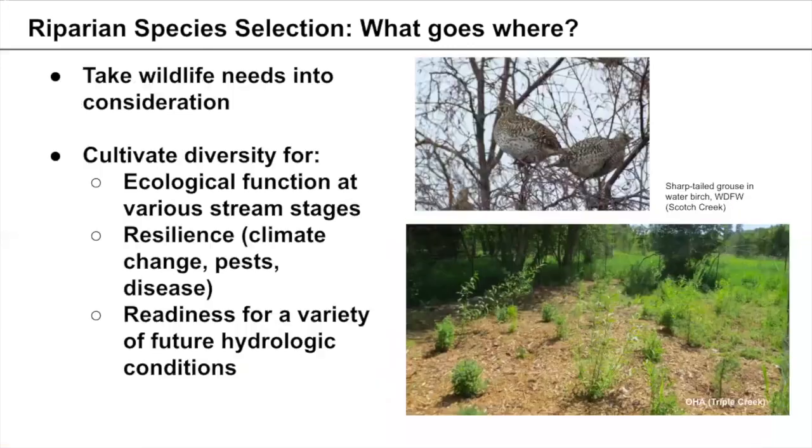Also consider wildlife in the area — whether currently present or target species you're trying to bring back. For example, sharp-tailed grouse depend on water birch for winter forage; without that forage you won't have the birds in that area. You can choose water birch for a number of reasons, wildlife restoration being one of them.